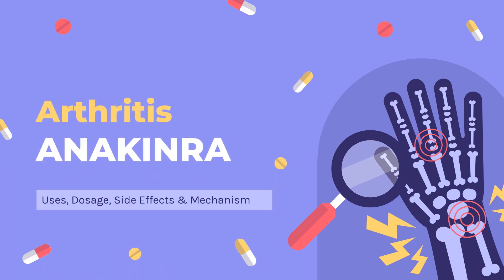Anakinra is a recombinant form of human interleukin-1 receptor antagonist used in the treatment of rheumatoid arthritis, neonatal onset multi-system inflammatory disease, and deficiency of interleukin-1 receptor antagonist, DIRA.